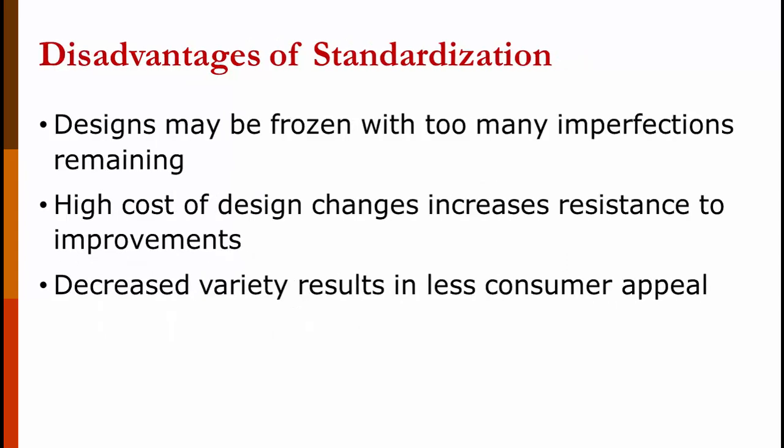There are also some disadvantages to standardization. If you freeze the design too early, you may freeze in imperfections. If the parts are used everywhere, the high cost of making a design change increases resistance to improvements — especially small incremental ones. And decreased variety results in less consumer appeal. How likely are you to buy another car if you only have a choice between two or three engines?